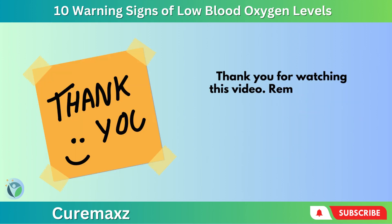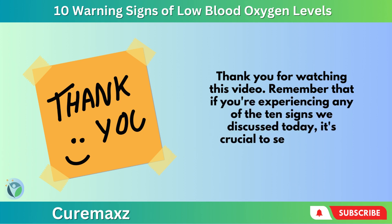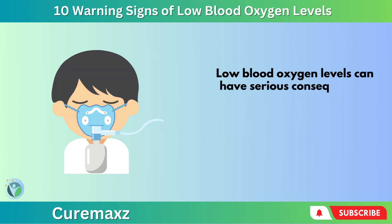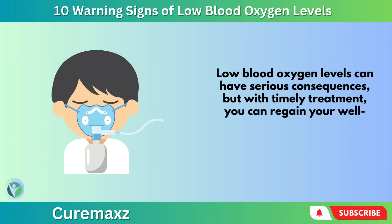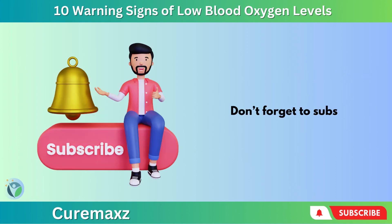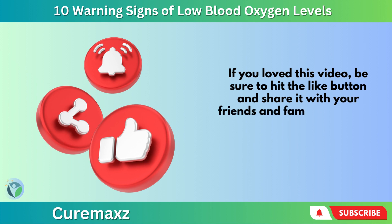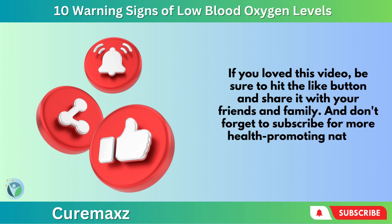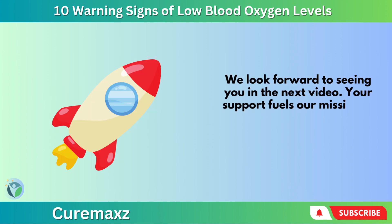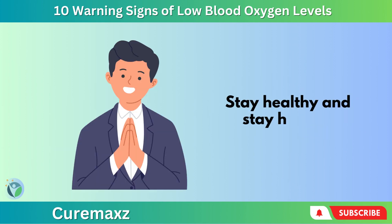Thank you for watching this video. Remember that if you're experiencing any of the 10 signs we discussed today, it's crucial to seek medical attention promptly. Low blood oxygen levels can have serious consequences, but with timely treatment, you can regain your well-being. Take care of yourselves, and don't forget to subscribe for more health-promoting natural tips. Your support fuels our mission to guide you toward a life brimming with health and vitality. Stay healthy and stay happy.